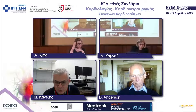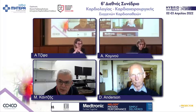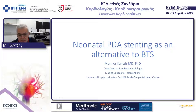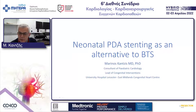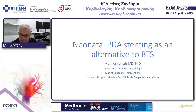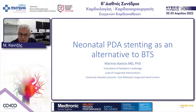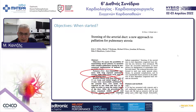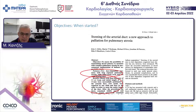Good morning from the UK. First of all, I want to thank the committee for inviting me to talk on neonatal PDA stenting as an alternative to Blalock-Taussig shunts. I have no disclosures. Let's start with some history.